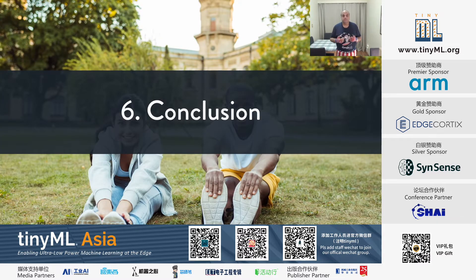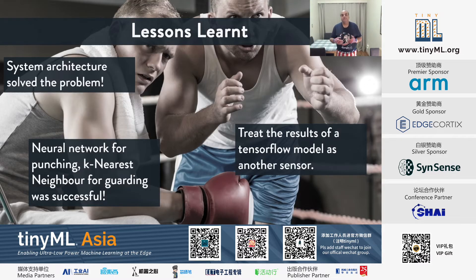In conclusion, the system architecture worked relatively well. Combining the two models was also successful in achieving our objective. One key insight from Pete Warden's talk was that you can treat the results of a TensorFlow model as yet another onboard sensor streaming you information.